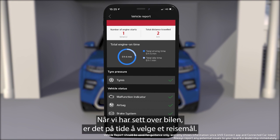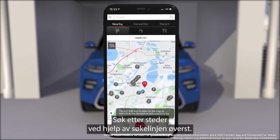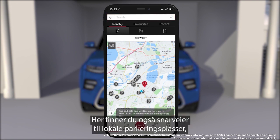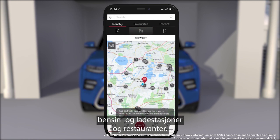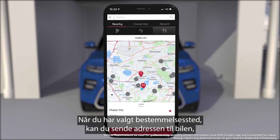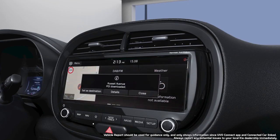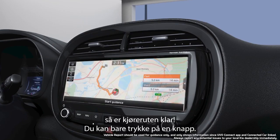Now we've checked the car, let's choose where to go. You can search for locations using the bar at the top, where you'll also find shortcuts to local parking, fuel and charging stations and restaurants. Once you've picked your destination, you can easily send the location to the car, and when you start up — voilà! Your destination is ready to go at the touch of a button.